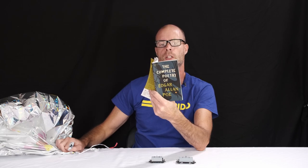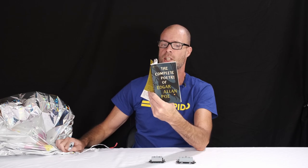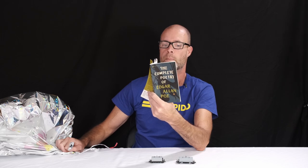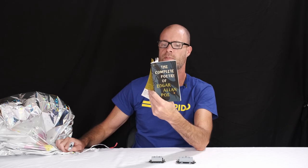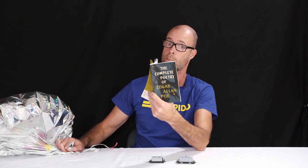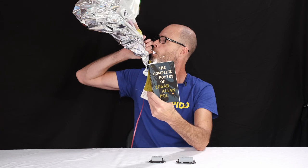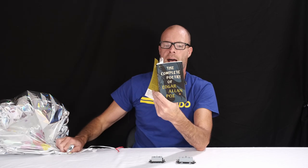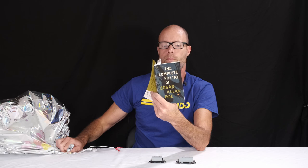Once upon a midnight dreary, while I pondered weak and weary over many a quaint and curious volume of forgotten lore. While I nodded nearly napping, suddenly there came a tapping, as of someone gently tapping, rapping at my chamber door. To some visitor I muttered, tapping at my chamber door. Only this and nothing more. Distinctly I remember, it was the bleak December and each dying ember...